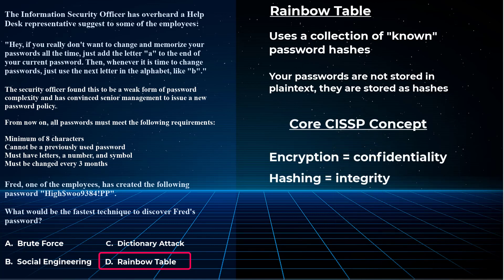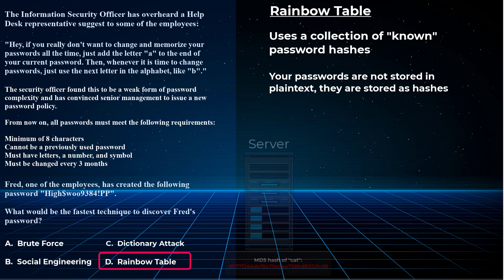Why hash instead of encrypt? Hashing is a one-way function — there is no decrypting it, no reversing it. Once it's hashed, it's hashed. With encryption, there is a way to decrypt it — that's what encryption is for. It's better to hash passwords because you don't want anyone to have the ability to decrypt them. For the CISSP exam, remember: encryption is for confidentiality, and hashing is for maintaining integrity.